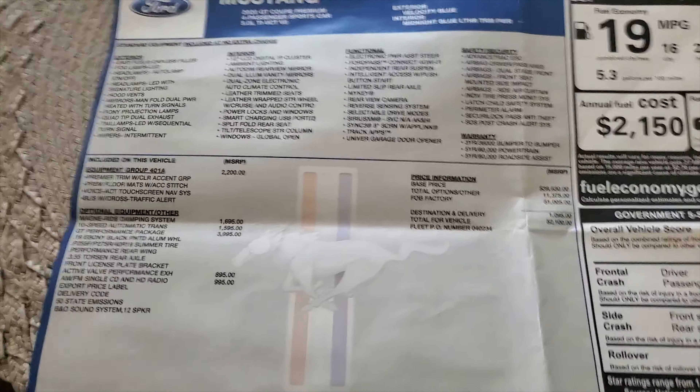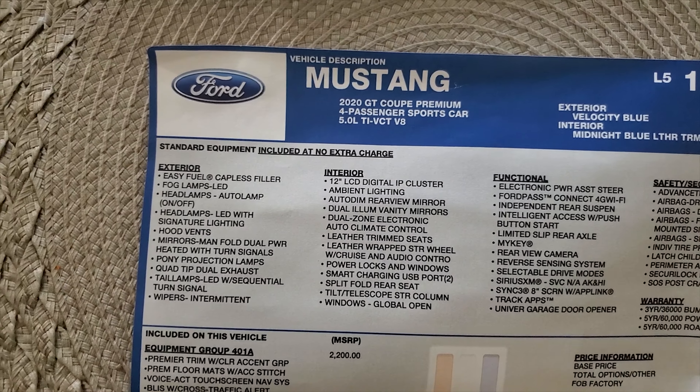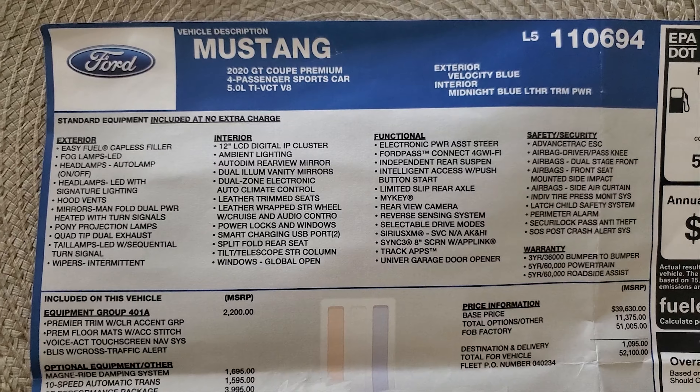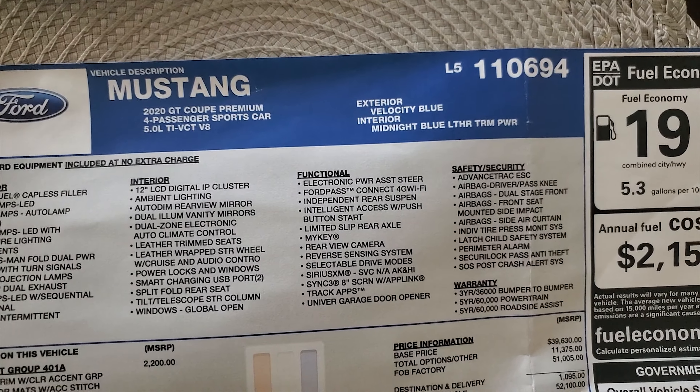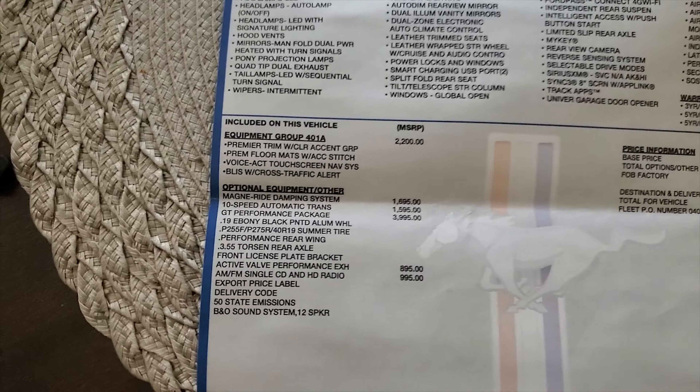Alright, so to begin with, I'm going to cover how much my car cost. This is before the down payment, before the rebates. We're going to be taking a look at the window sticker so you can see how much the price of the car overall cost. As you can see, this is the window sticker of my 2020 Mustang GT Premium. It has all the basic features listed above. You can see Velocity Blue with the Midnight Blue weather trim.